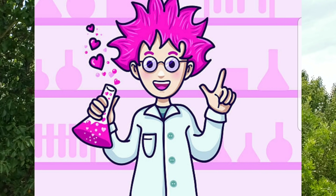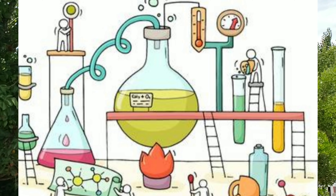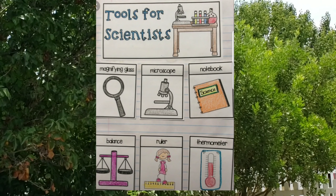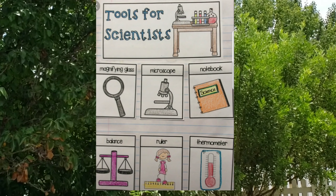The pictures and costumes you've seen about scientists usually show a chemical laboratory because of the cool science tools or equipment. Some tools are magnifying glasses, microscopes, notebooks, balance scales, rulers, and thermometers.